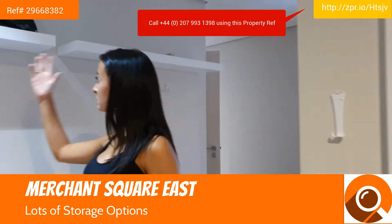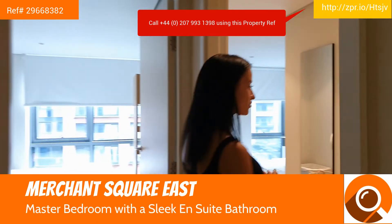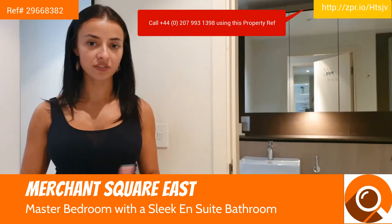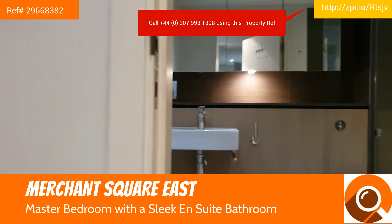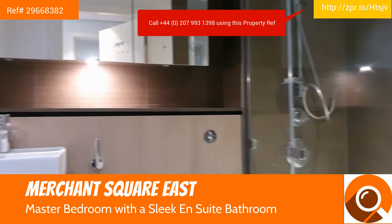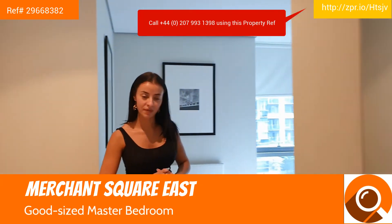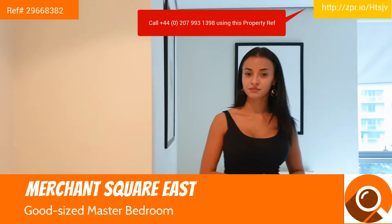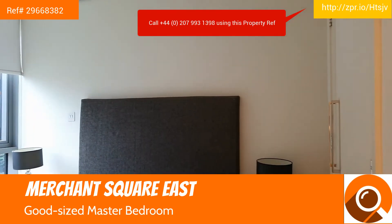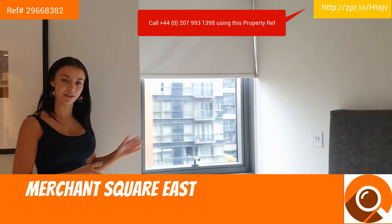You also have some shelves here for storage. Here we have the master bedroom with a lovely ensuite bathroom with a built-in shower and bathtub. The master bedroom also benefits from plenty of storage and, like I mentioned before, a gorgeous view over Paddington Basin.